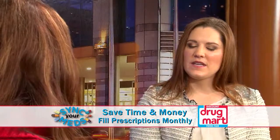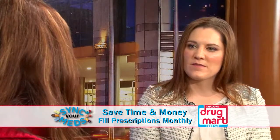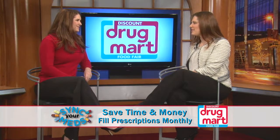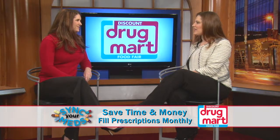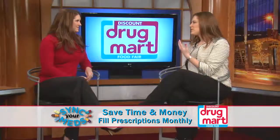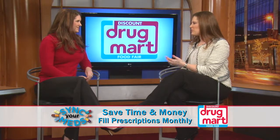Yes, it's called Sync Your Meds. We cut down on the trips that you need to make to the pharmacy, so you would only have to come once a month instead of two or three or four times a month, which does help you save on gas money. It also gives you some one-on-one personal time with your pharmacist, as well as you don't have to remember when to call your prescription in.